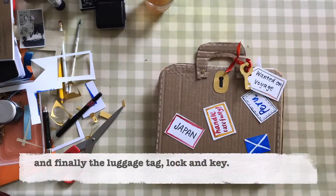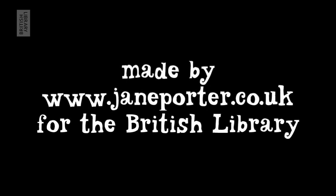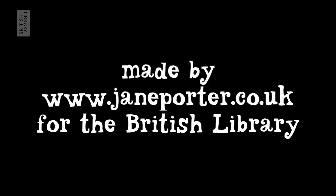Pens, scissors, paper, old photos and paint are scattered around the suitcase. The label 'Wanted on the Voyage' is tied on with red ribbon and Jane's suitcase is complete.